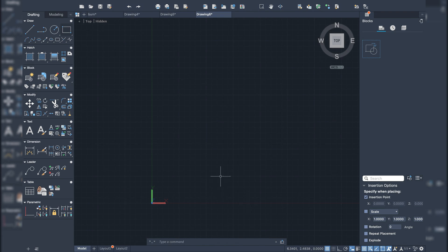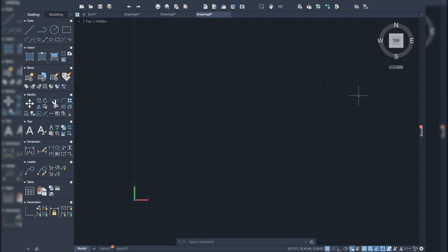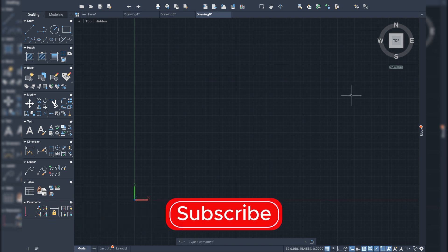Here is how the AutoCAD 2020 interface looks on the MacBook Pro. The interface looks a little bit smaller, possibly due to the 13-inch screen. On the Windows version, the tabs for modifying, blocks, and other tools are at the top of the software, whereas on the macOS version they are on the left side, which takes up screen space. You can hide that tab using a command to get more working space.